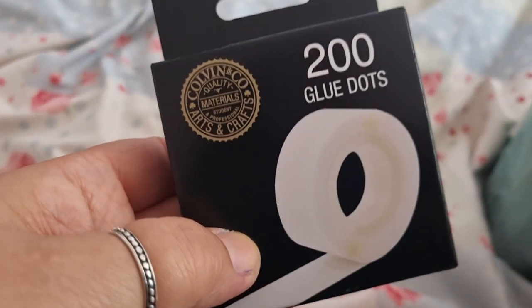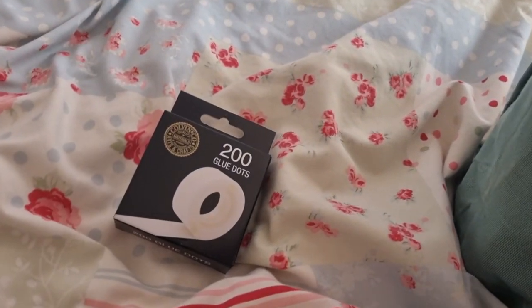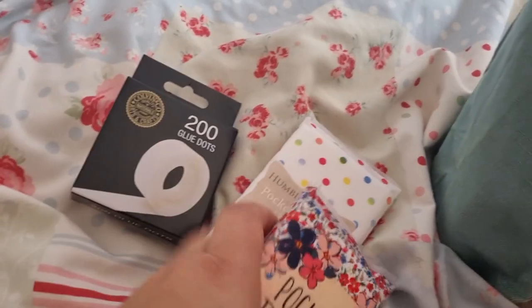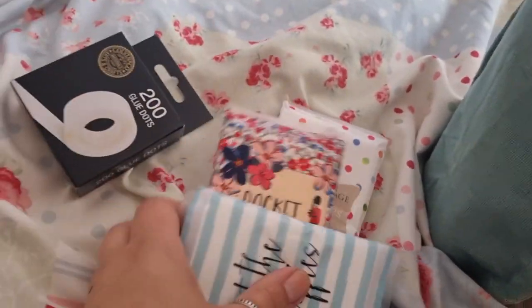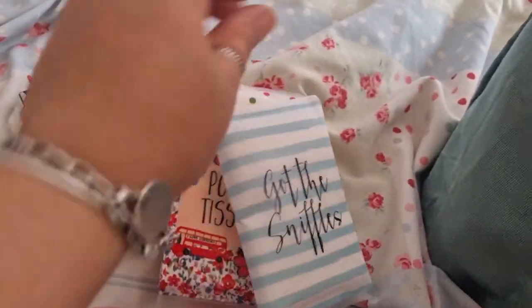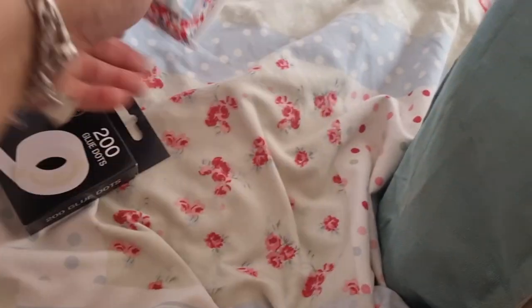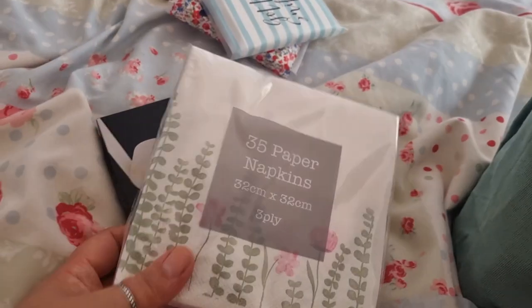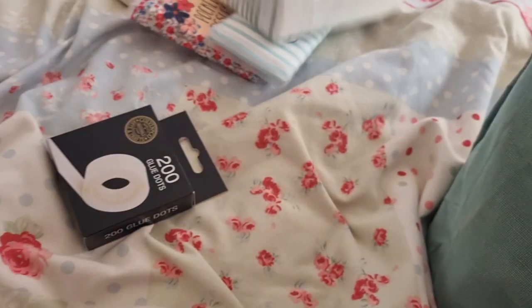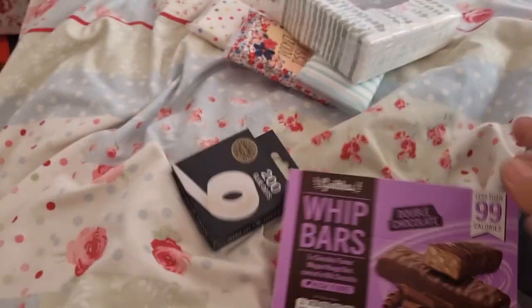I've got some craft glue dots and these tissues are great. I've got a lot of stocking filler things — some of these are duplicated because I do stockings for different family members. I always find things like napkins are a great stocking filler for my in-laws.